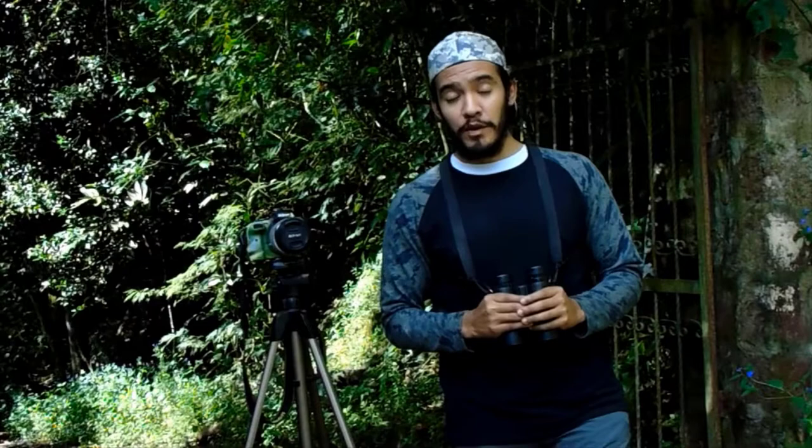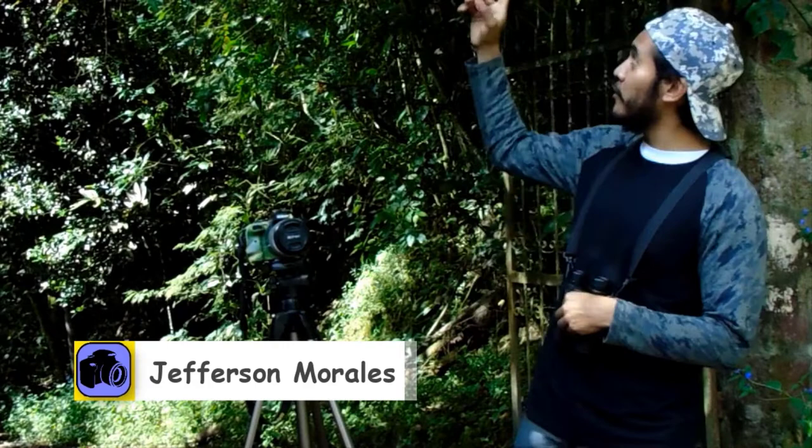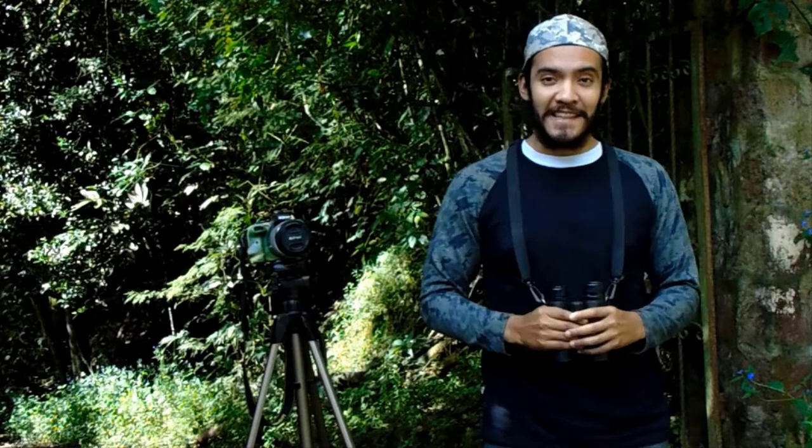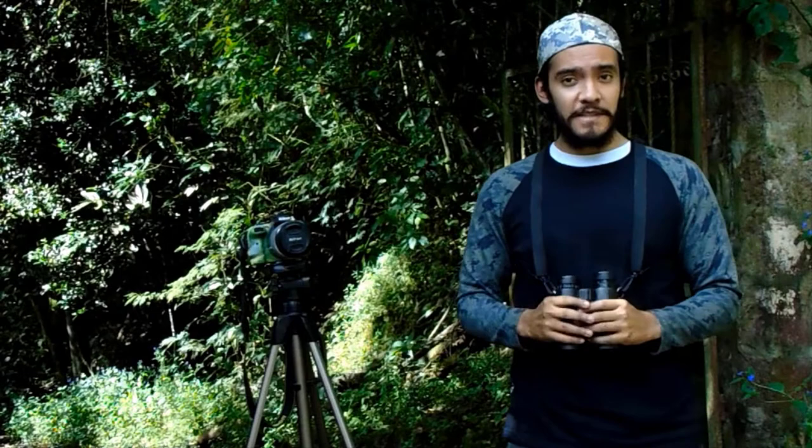Hi everyone! Welcome to this virtual birding with Jeffos 593. We are in Alambi Reserve, just one and a half hours from Quito, at kilometer 52 of Calacali Independencia Road, at the end of Eco Ruta del Quinde. This place is awesome. In this area we can find almost 300 species of birds, but the main attraction is the Hummingbird Garden, with a register of 28 species of these small feathered friends.